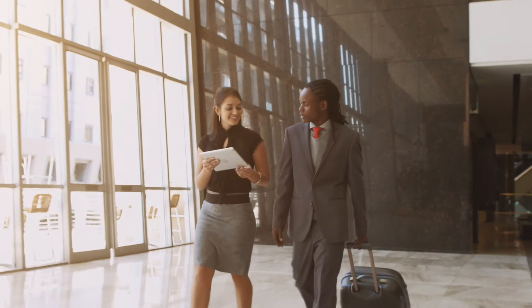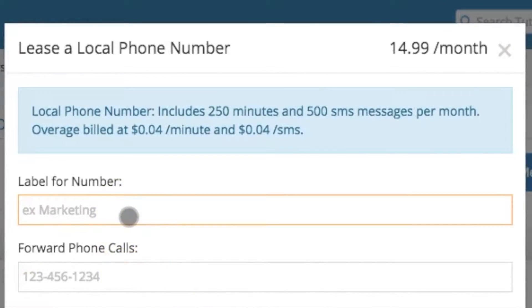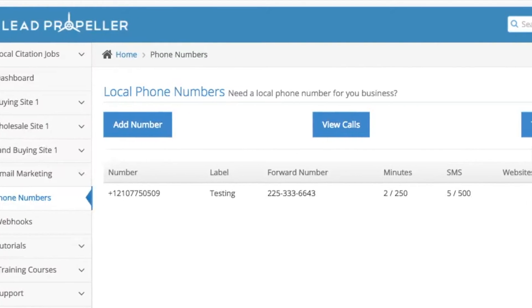Expanding your business? Don't limit yourself with one number. Get as many as you want, with as many area codes as you want, for as many websites as you want, all through your Lead Propeller account.